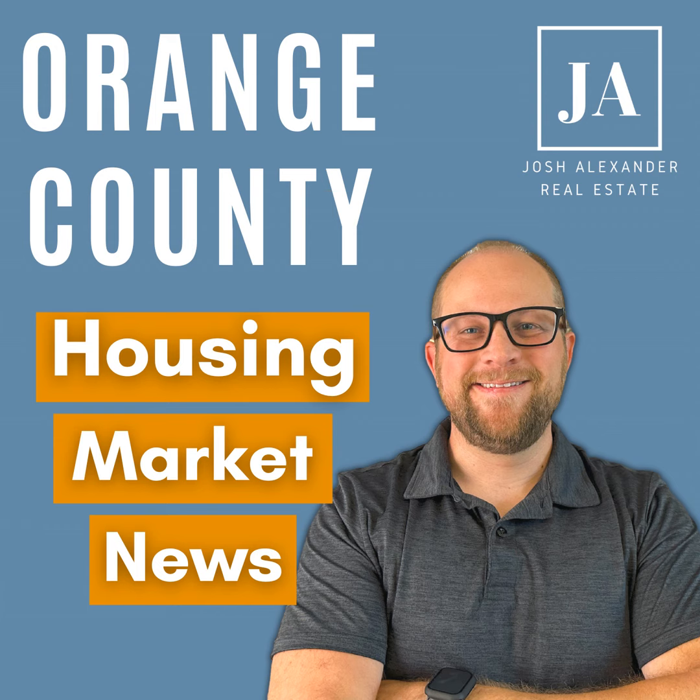Hey everybody, it's Josh Alexander from The Brokerage and your host of Orange County Housing Market News. On today's episode, I'm going to be going over the top five things you need to know about when you're looking for a new home.